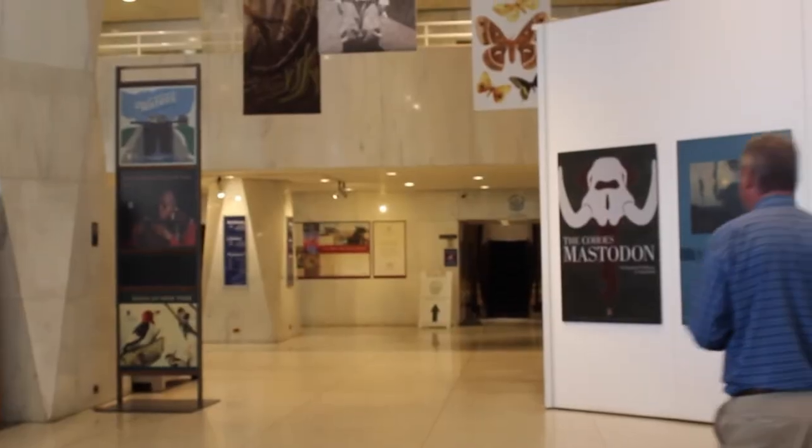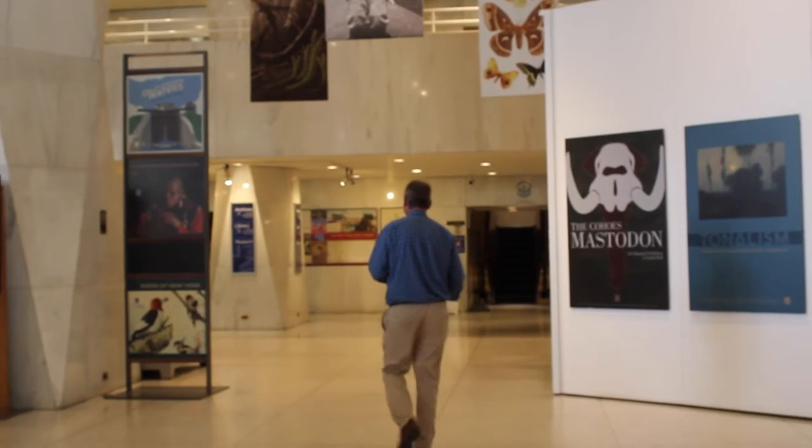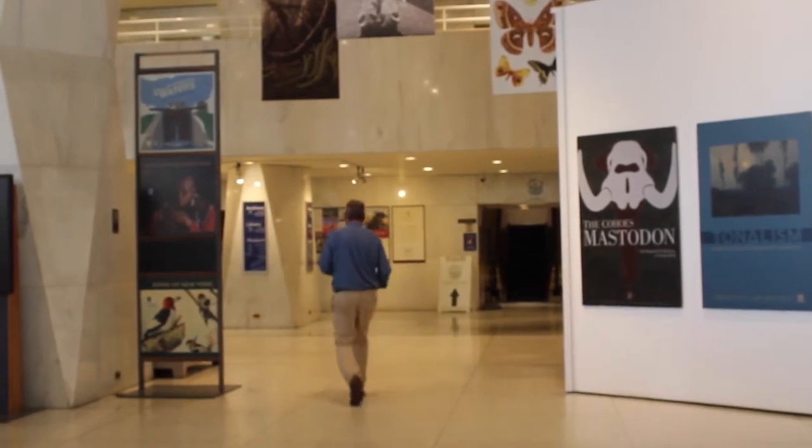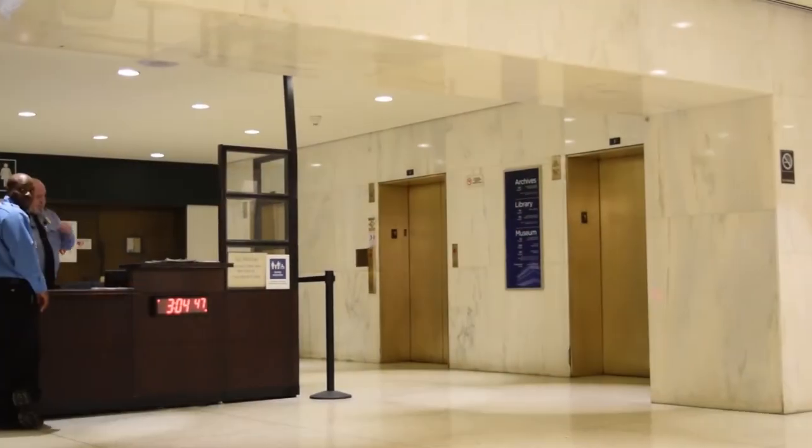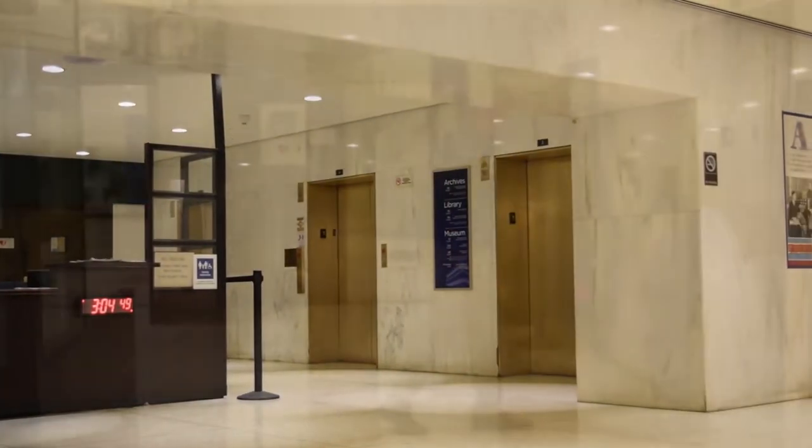Let's go inside and learn a little bit more about what it means to get into the State Archives. You'll enter the Cultural Education Center via the Madison Avenue entrance. Once you enter the main lobby, proceed back to the security desk and take the public elevators located to the right of the security desk to the 11th floor.